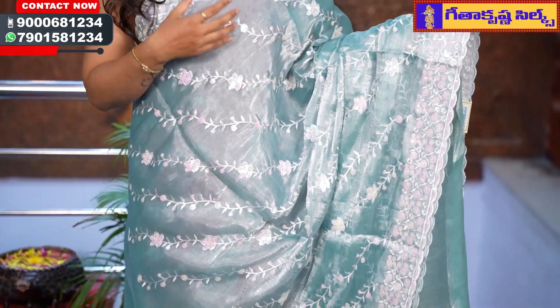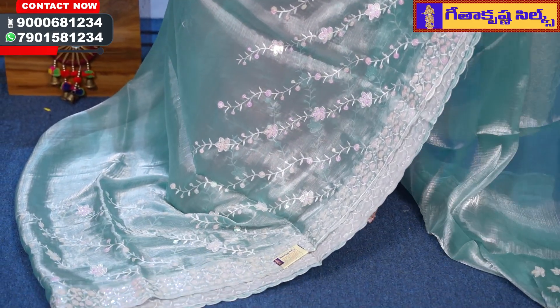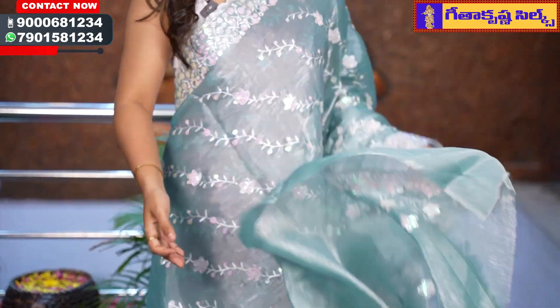This is the last saree in the same color option, as you can see in the video. You can contact us for your favorite colors. It features white thread work and a simple cloth with a running blouse in the same color combination. The price of this saree is Rs. 1295 only.